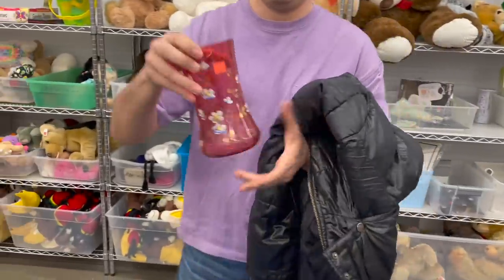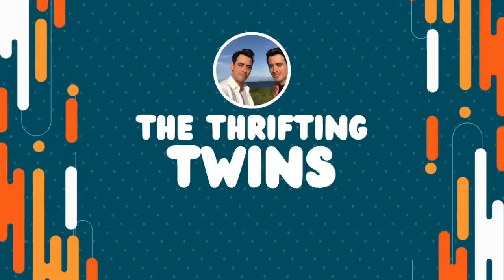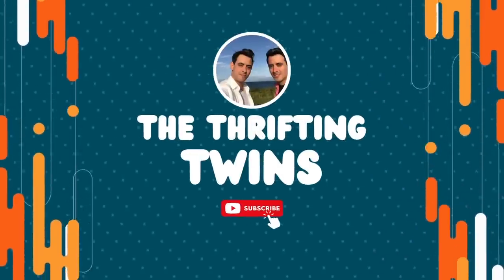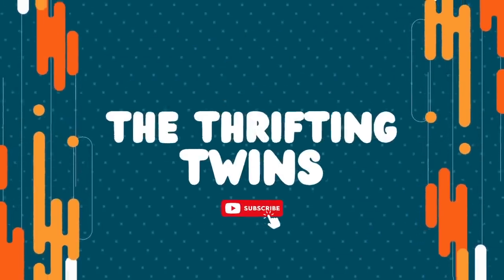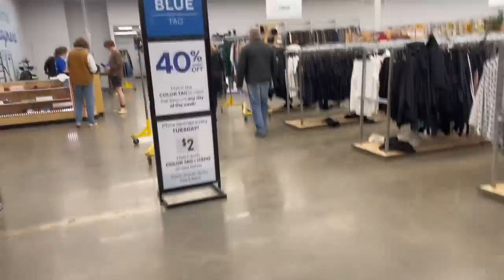Oh, cranberry glass — is that antique? Hey guys, today we are at Goodwill. I hope everybody had a good Christmas; I know we did. We only have an hour and 15 minutes to shop, so let's get in there and see what we find to resell on eBay. Don't forget to like, comment, and subscribe.